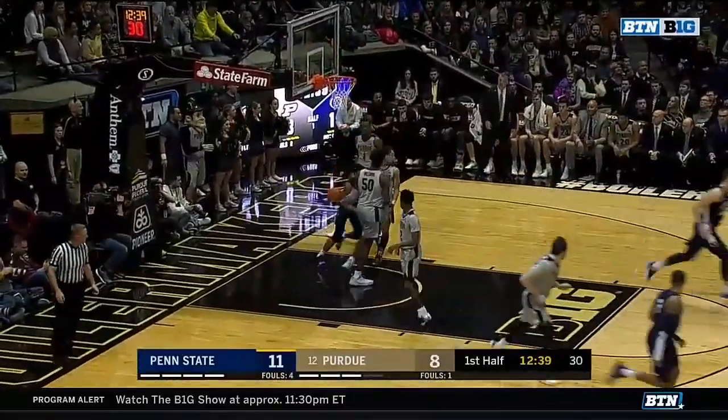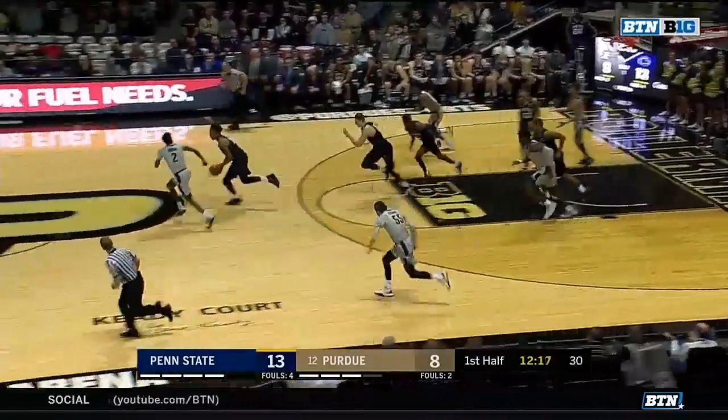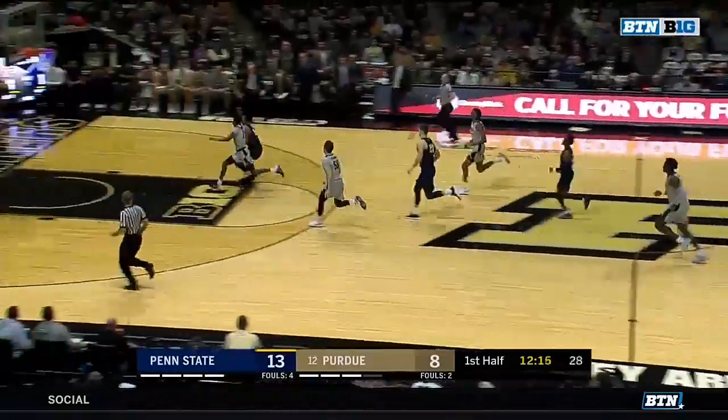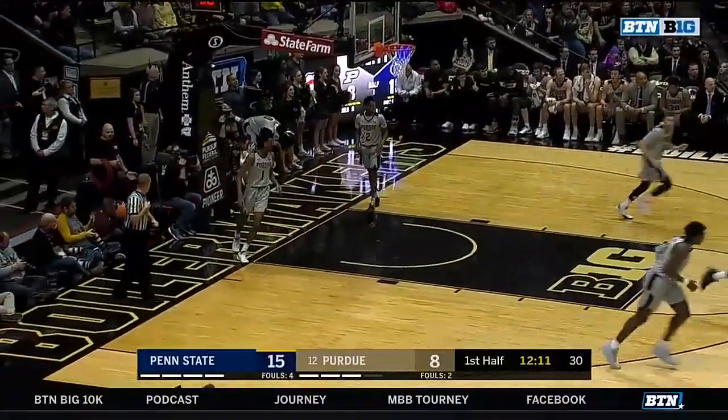Bolton will just do that — that worked. Edwards trying to drop it off, turnover. Painter wanted a kick, and Stevens takes it coast to coast.